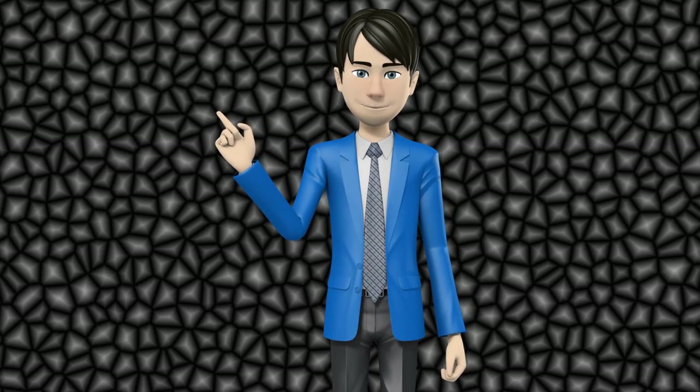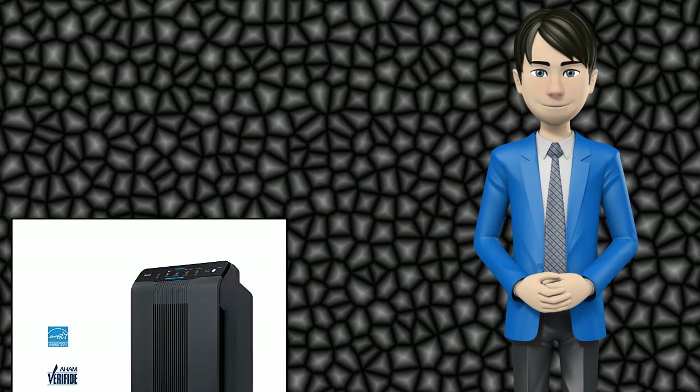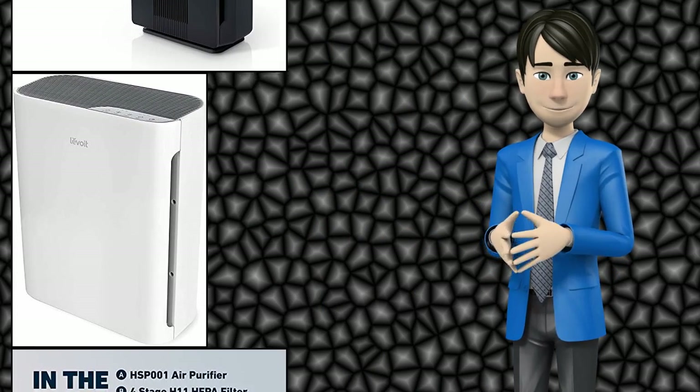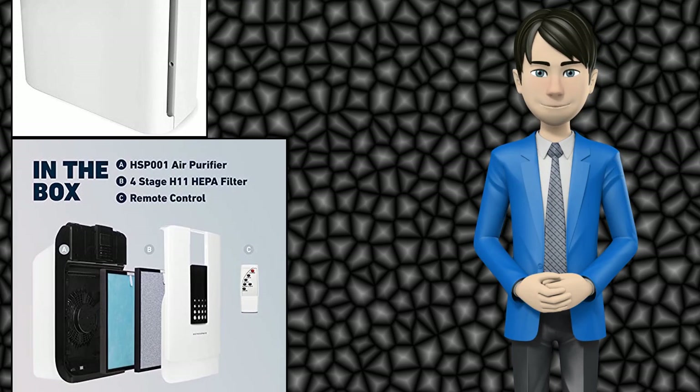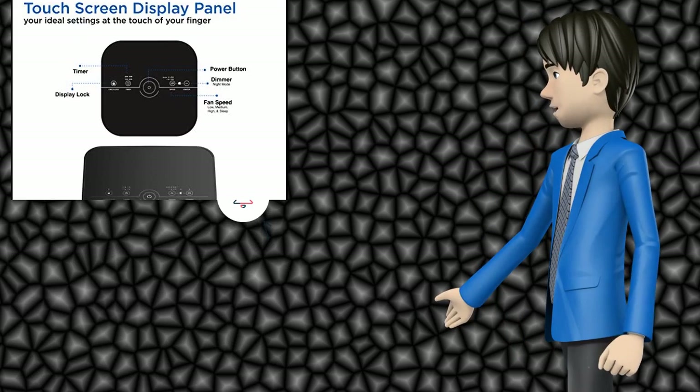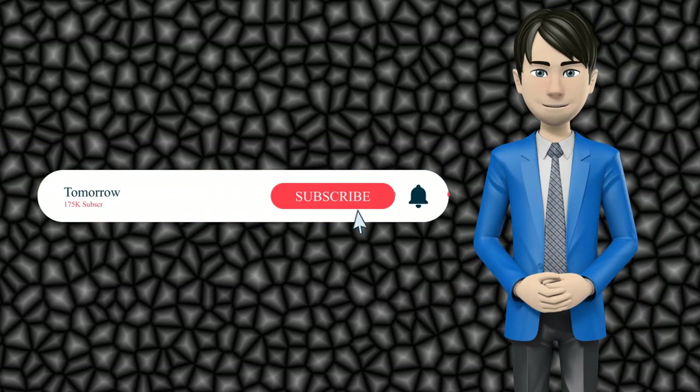Hi guys! In this video I will talk about amazing top 10 home air purifiers. I hope this video will help you to make the right decision. If so, give me a like and subscribe to my channel. Also turn notifications on to receive amazing top 10 products videos.